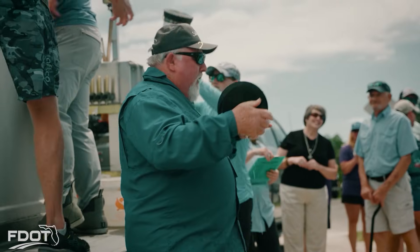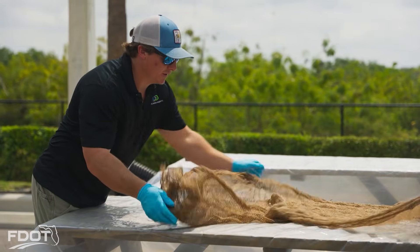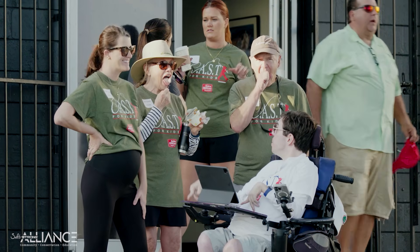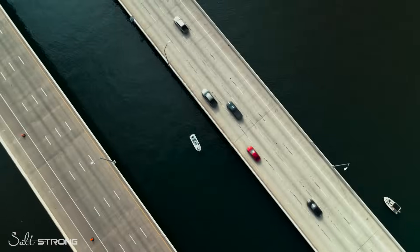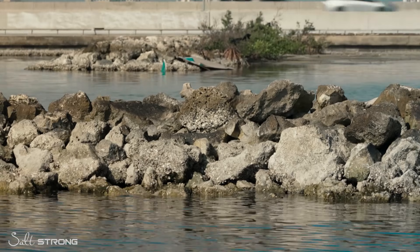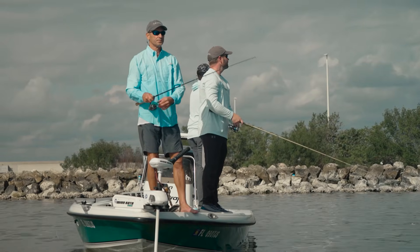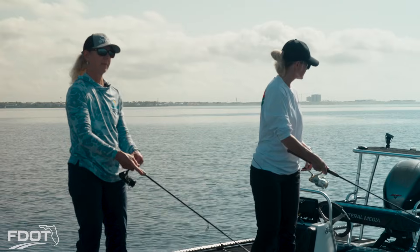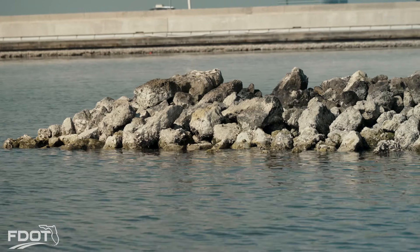Over the past year we've participated in projects like the redfish release with CCA, the oystercatcher mat production workshops, and community events such as Cast for Kids with Salt Strong. One of the things I can't wait to tackle with Salt Strong Alliance are similar projects like the Howard Franklin rock groins project. We've identified 18 projects that we're going to start working on in 2025 with the Florida Department of Transportation — Nikki and I as a team. We have a proven track record to show that these projects can be successful and we have the team to deliver them.